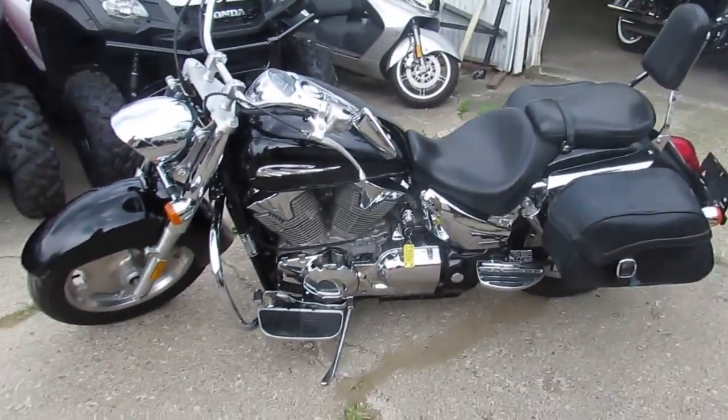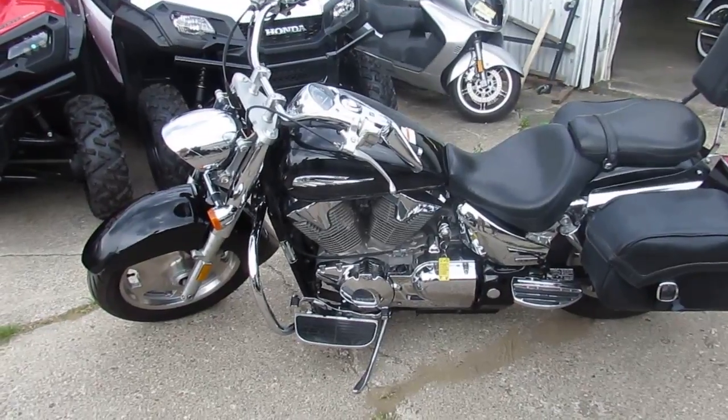Guys, visit our website — it's ApprovalPowersports.com. We've got over 400 used bikes and guaranteed financing.